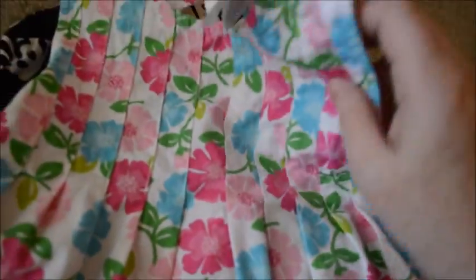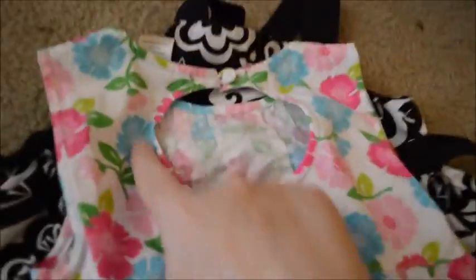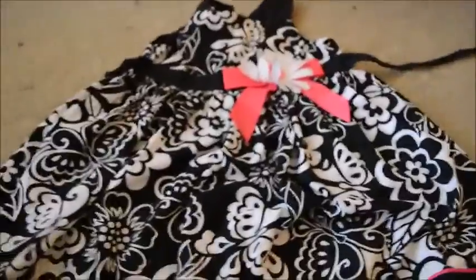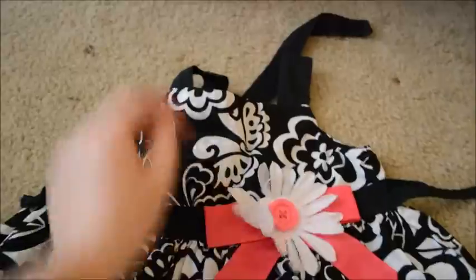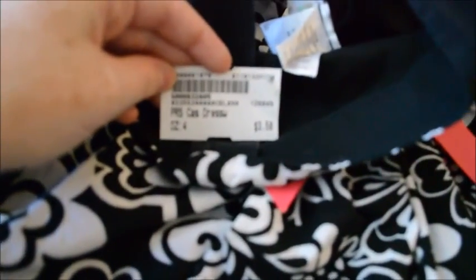It's pleated up at the top and the back has an opening, so very cute. Also got this dress — she looks really cute in black and pink. It's got a cute little flower up here. This is a size 4T for $3.50, Sophie Rose brand, really cute.